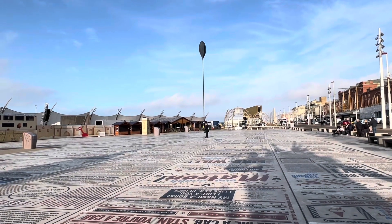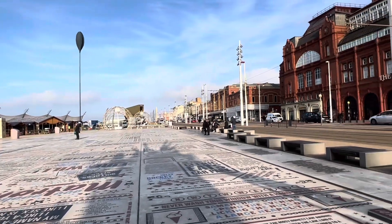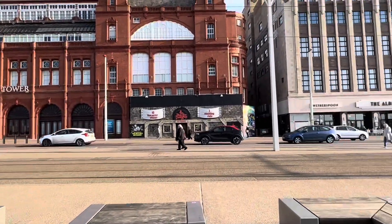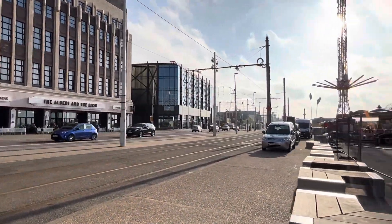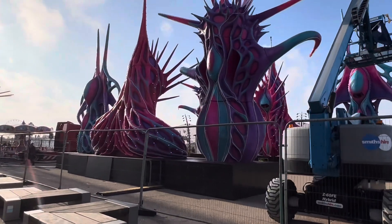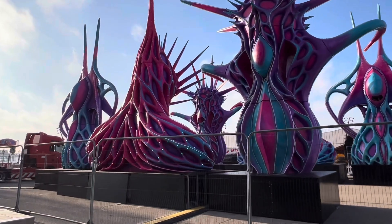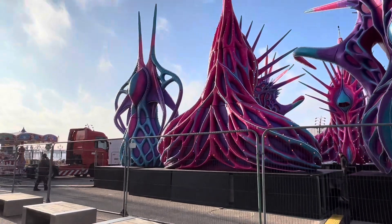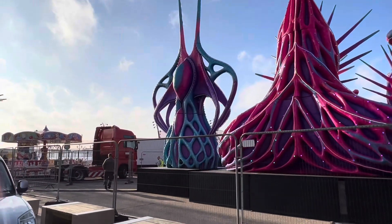We shall definitely be coming back and having a look. We can see all the illuminations over the promenade. Last week we also had the announcement about the extra funding for Lightpool, which is the October half term festival of light in Blackpool - that's got three years funding to enable organisers to develop the programme and do bigger, better, brighter, bolder. So that's good stuff - it's all happening in Blackpool.